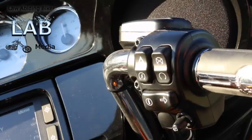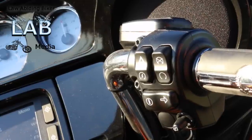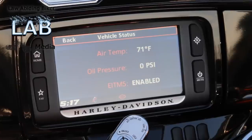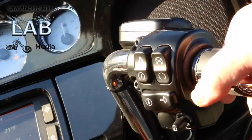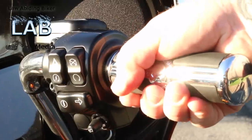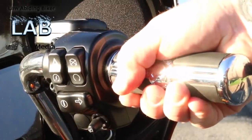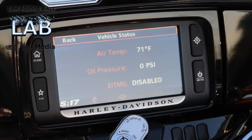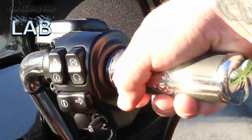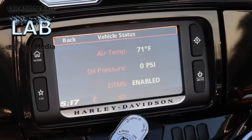On the 2014 and models with the boombox, go ahead and on your left control cluster hit the information button. On your screen, that's going to bring up your air temp, your oil pressure, and it's going to bring up your EITMS and tell you whether it's enabled or disabled. To enable it, go ahead and grab the throttle — just rock it forward and hold it until the EITMS says enabled. If you wanted to disable it so it would never activate under those specific conditions, you would just hold it forward again — it takes about five seconds.